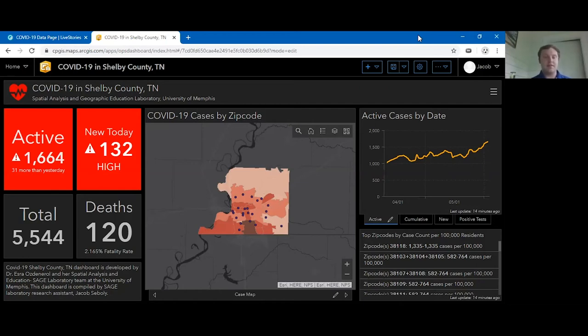Hi, I'm Jake Siboli, and I am a former student of the University of Memphis. I graduated in May of this year with two degrees — one in Earth Sciences and one in Mathematics. I'm working under Dr. Ezra Ozdenerol at the SAGE Laboratory in the Earth Sciences Department. Making this dashboard was an idea we had early in the pandemic after we saw the popularity of the Johns Hopkins dashboard and other dashboards that quickly popped up around the country.